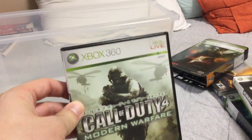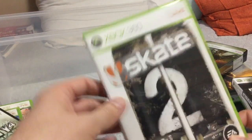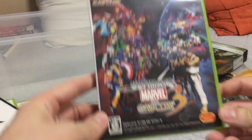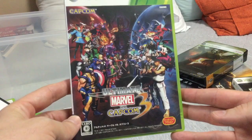Ace Combat 6. Call of Duty 4: Modern Warfare — Japanese system. Skate 2. I've covered some of these in a different video. Mirror's Edge — Japan system. And Ultimate versus Marvel versus Capcom 3.